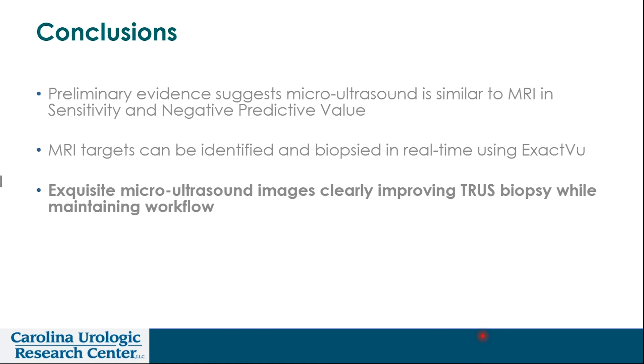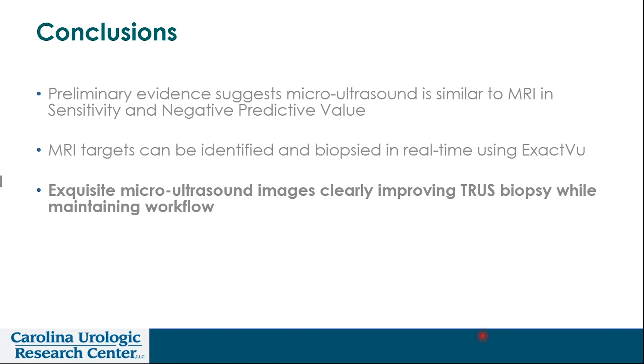In conclusion, the preliminary evidence suggests that micro-ultrasound is very similar to MR in sensitivity and negative predictive value. MRI targets can be identified and biopsied in real time using the micro-ultrasound ExactView technology. It's a clear advantage and improvement to traditional conventional ultrasound using technologies and processes within our clinics that we as urologists are extremely familiar with. We're always looking for things that can make the process more efficient, more accurate, with less discomfort to the patient, and presumably with some value-based modeling associated with it. Thank you very much.